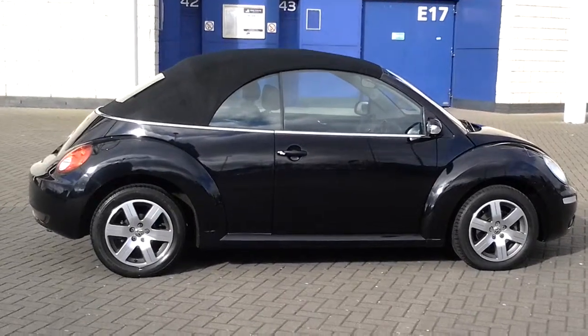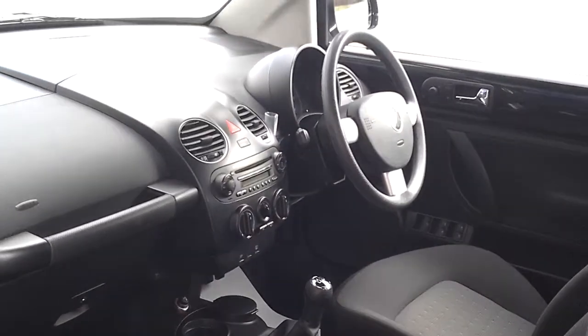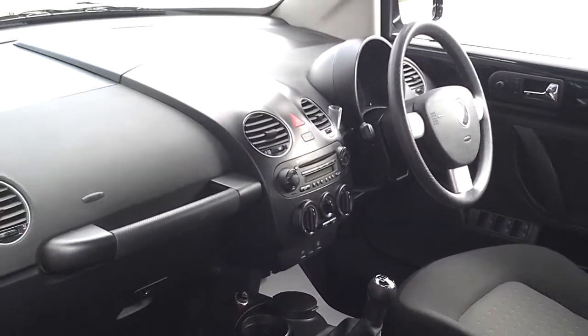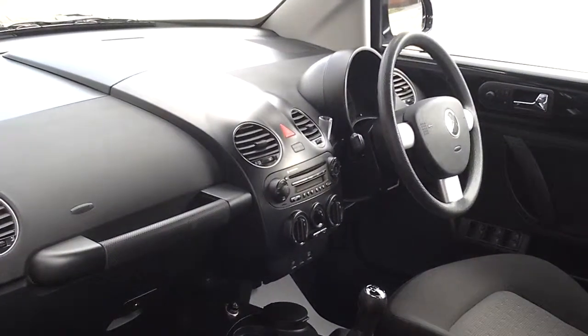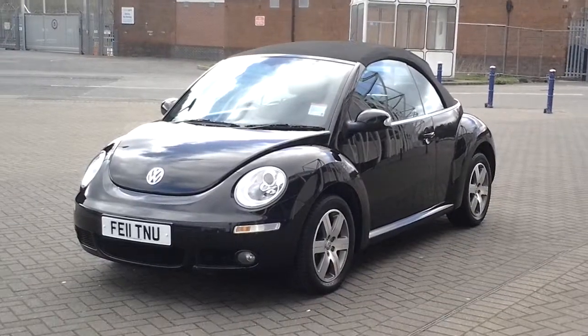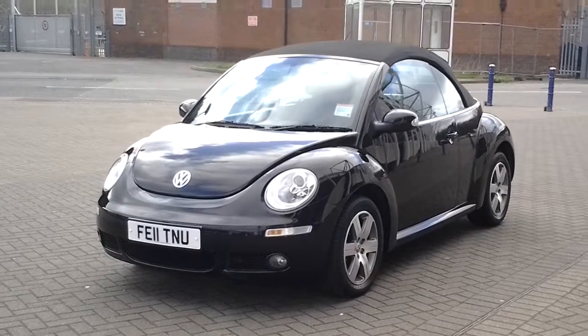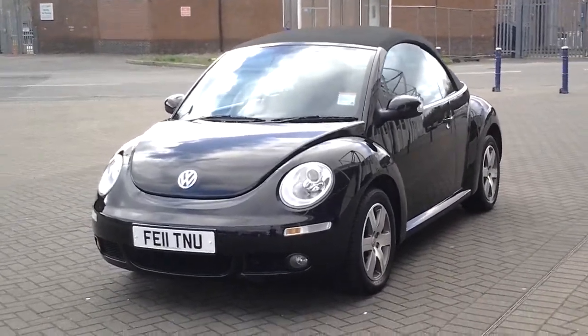It also comes with a spare wheel, auxiliary jack input, air conditioning, and CD player — a well-specified example. Don't forget you can reserve and click and collect online, and this car will come with 12 months warranty.